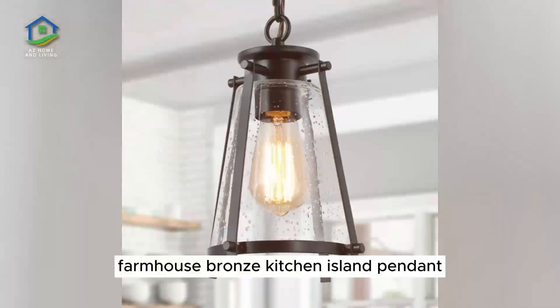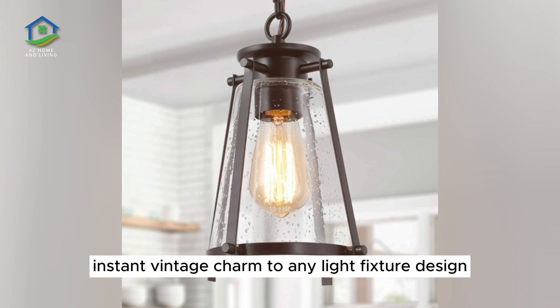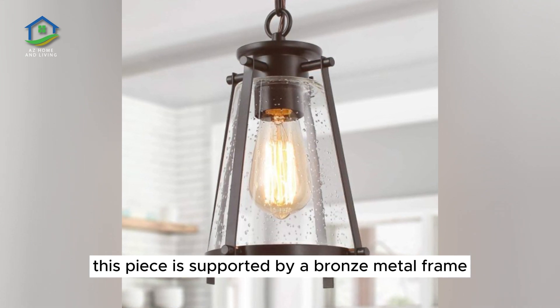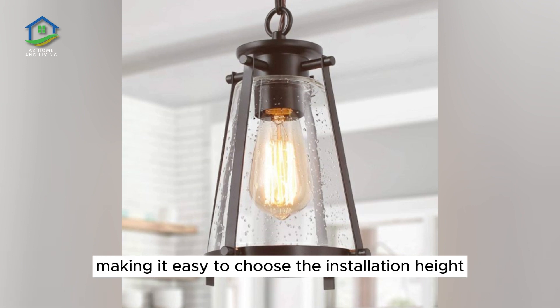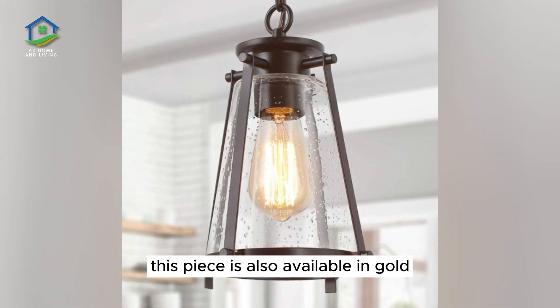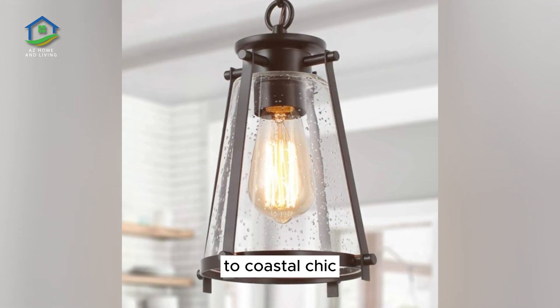Farmhouse Bronze Kitchen Island Pendant. Seated glass lends instant vintage charm to any light fixture design. This piece is supported by a bronze metal frame, with matching chain making it easy to choose the installation height right for your kitchen island setup. This piece is also available in gold, used to flatter kitchen themes ranging from industrial to coastal chic.